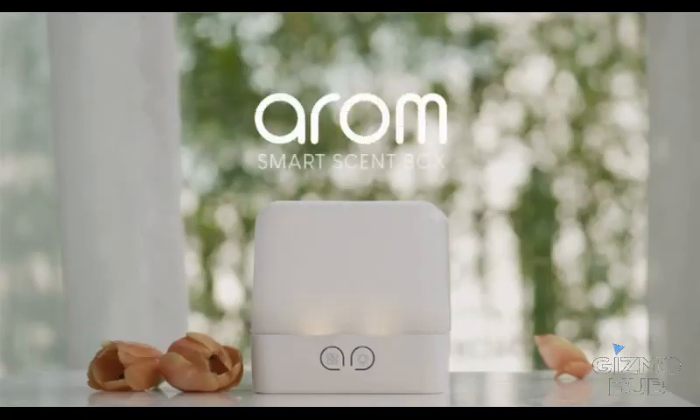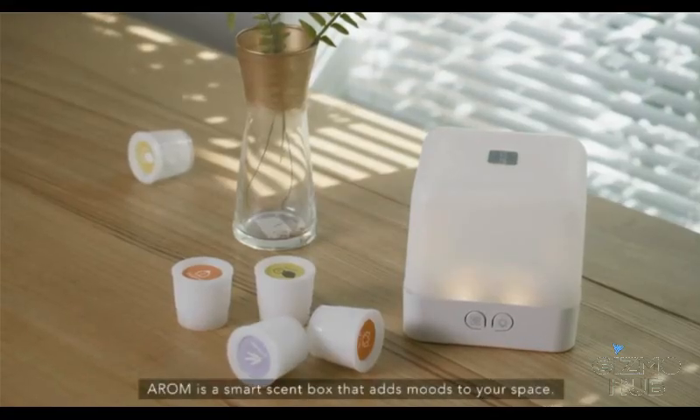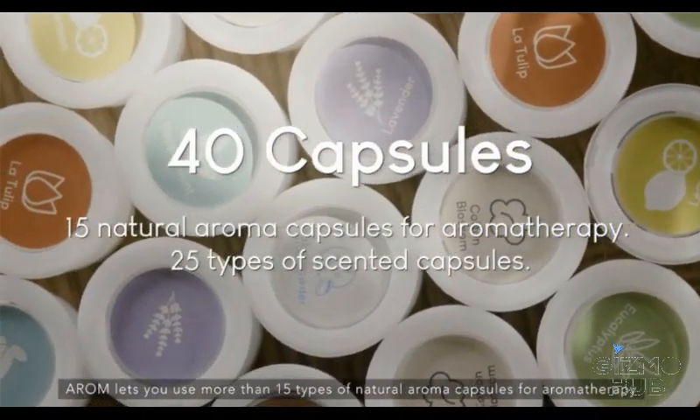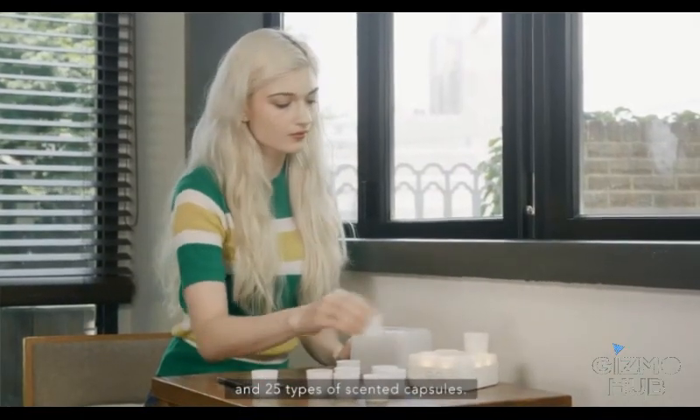Arome by DeepScent. Arome is a smart scent box that adds moods to your space. Arome lets you use more than 15 types of natural aroma capsules for aromatherapy and 25 types of scented capsules.